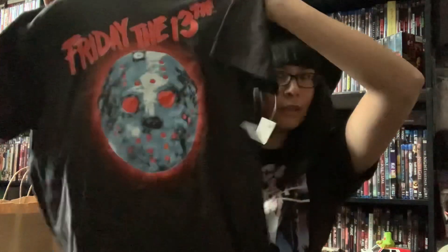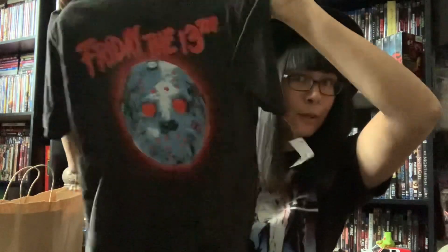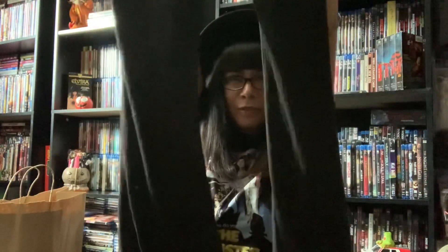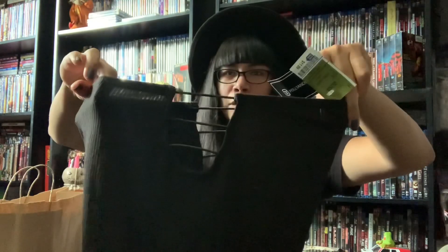And then, after my Marshall's trip, what I found from Walmart — a Friday the 13th t-shirt. And to go with this Friday the 13th t-shirt, some more bell bottoms. Because, as we all know, bell bottoms are life now. And they have this super cute cutout on the sides.